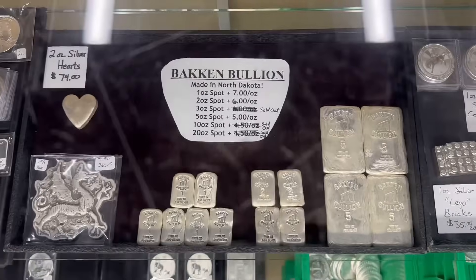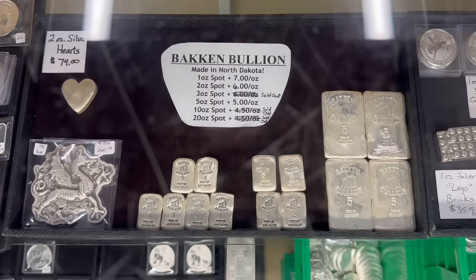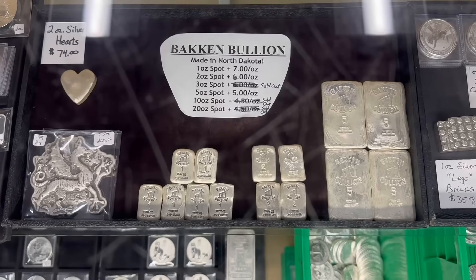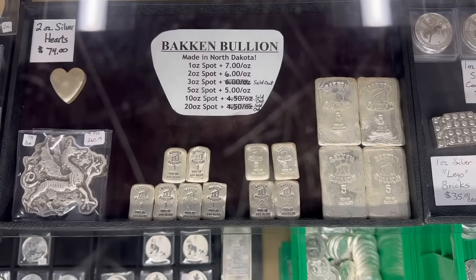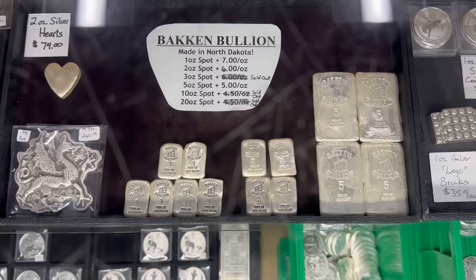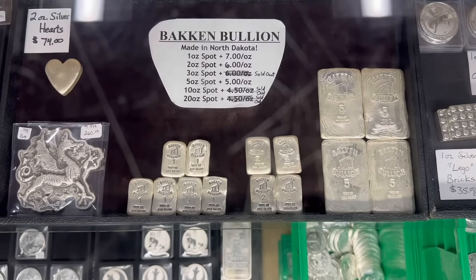We're getting real low on Bakken bullion. As I've mentioned before, the Bakken bullion pourer is a farmer and he's harvesting right now, so he's been busy all summer and hasn't made any since this past spring. If you look at my sheet, we're sold out of three-ounce, ten-ounce, and twenty-ounce. We just have the ones, twos, and fives left.